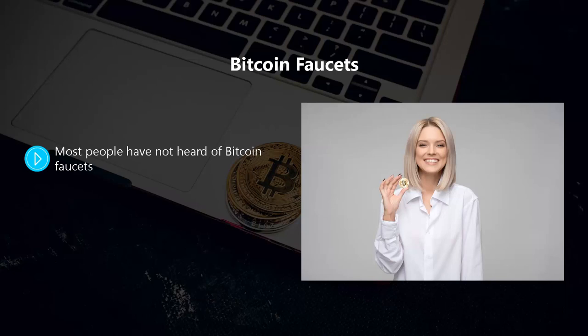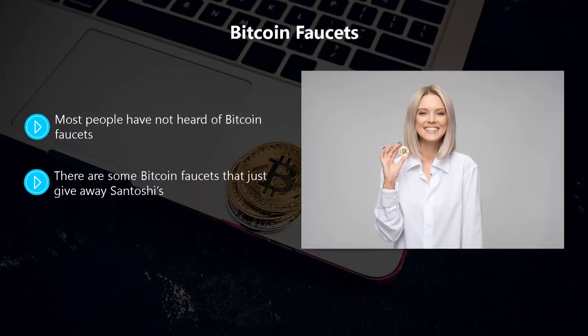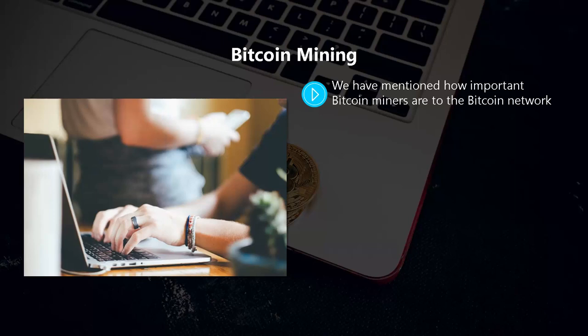Bitcoin faucets give away fractions of bitcoins for free at specific times. This drives a ton of traffic as lots of people want these free Bitcoin fractions, and sometimes these faucets take a long time to load. Some faucets just give away satoshis while others require you to complete small tasks to earn them. Before you get too excited, you need to know that bitcoin faucets can steal a great deal of your time for very small fractions of bitcoins.